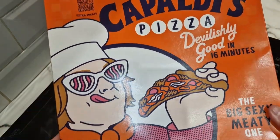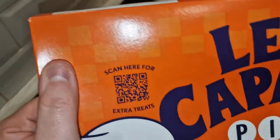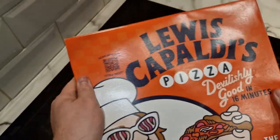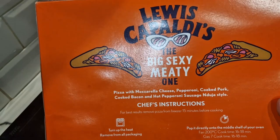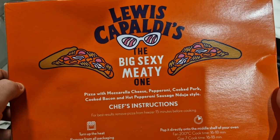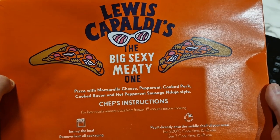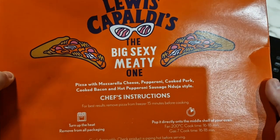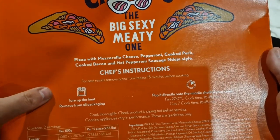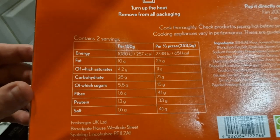There's Lewis Capaldi on the box, and there's the pizza. It says scan here for extra treats — I'm not going to do that. Let's have a look at the box. Lewis Capaldi's The Big Sexy Meaty One — pizza with mozzarella cheese, pepperoni, cooked pork, cooked bacon, and hot pepperoni sausage, doja style. For best results, remove the pizza from the freezer 15 minutes before cooking. That's what I've done and it's gone soft and doughy. Cook for 16 to 18 minutes in the oven.